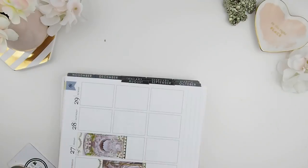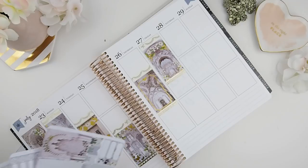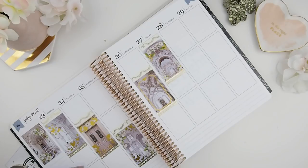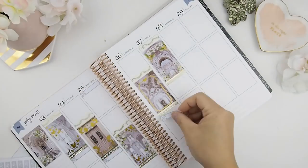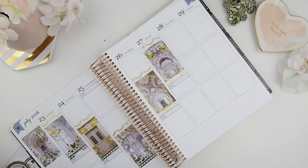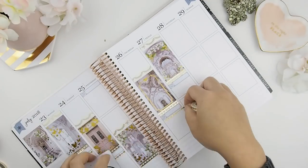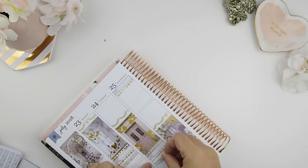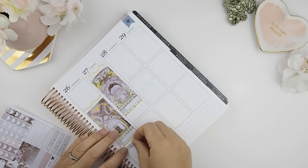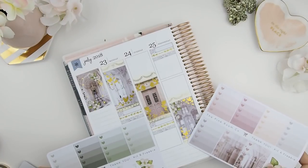After I put my full boxes down, I put my meal plan stickers underneath the washis. Then I'll break it off with another skinny washi because my next section will be my to-do list.